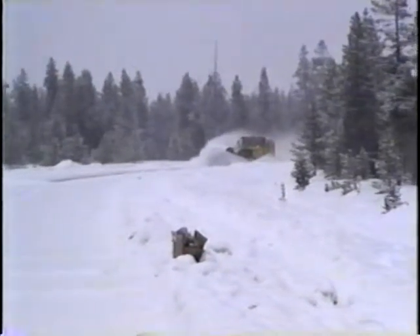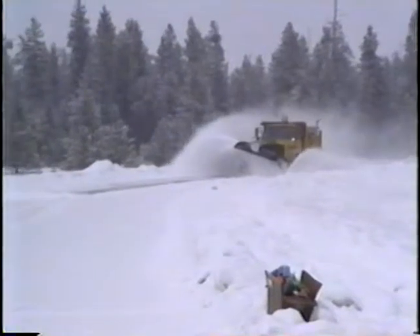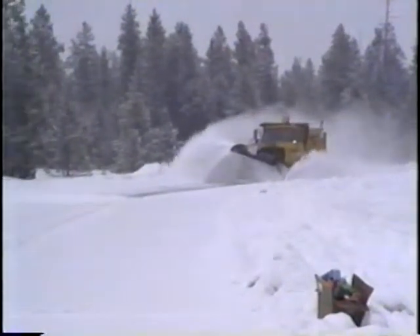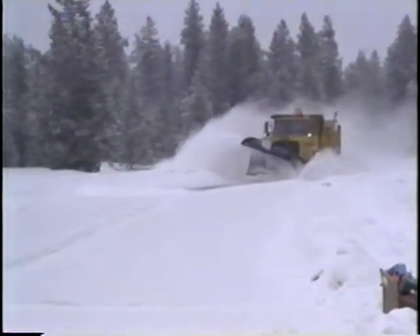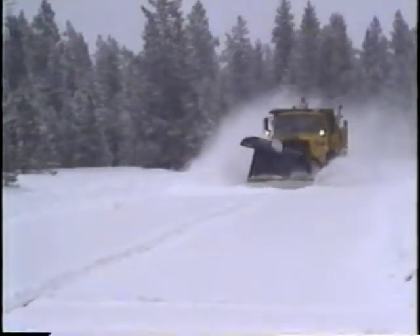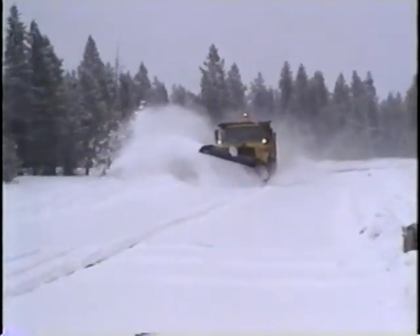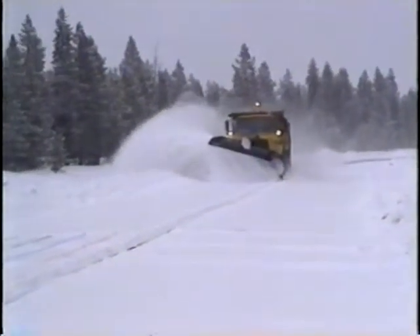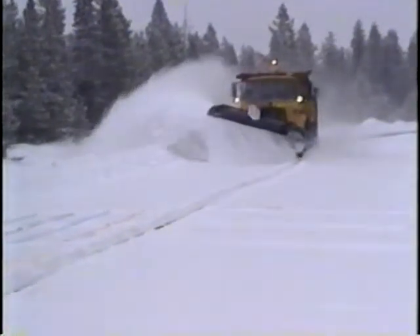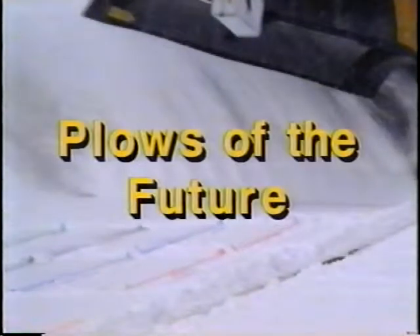But it doesn't have to be this way. New plow designs developed under the Strategic Highway Research Program can prevent snow from being thrown onto the windshield of the truck or nearby vehicles. These new designs make it easier for the plow driver to control the truck, and they're more efficient than current plows, allowing snow to be cleared faster and at a lower cost. Because of SHRP's research, there may soon be plows like this one — plows of the future.